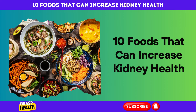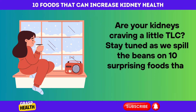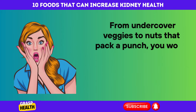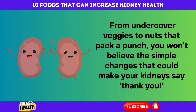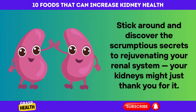10 Foods That Can Increase Kidney Health. Are your kidneys craving a little TLC? Stay tuned as we spill the beans on 10 surprising foods that could turn the tide on kidney health. From undercover veggies to nuts that pack a punch, you won't believe the simple changes that could make your kidneys say thank you. Stick around and discover the scrumptious secrets to rejuvenating your renal system.